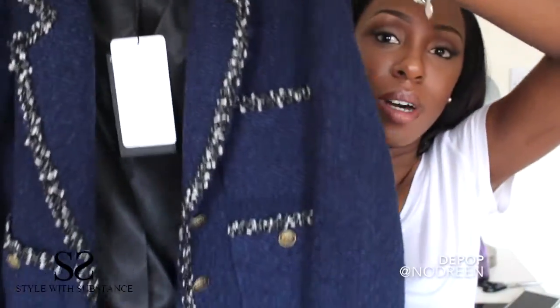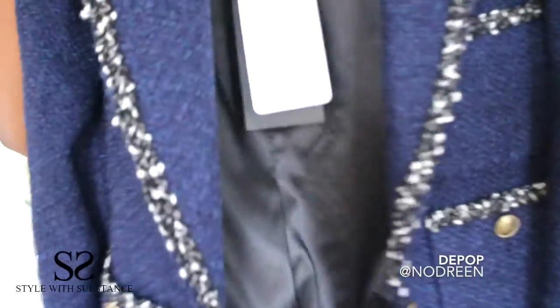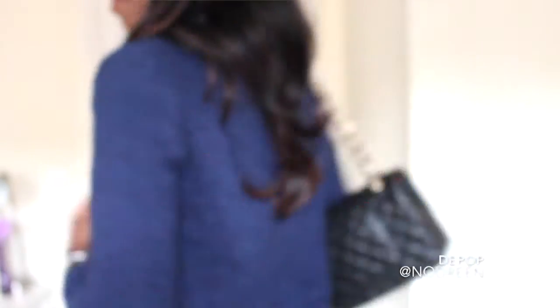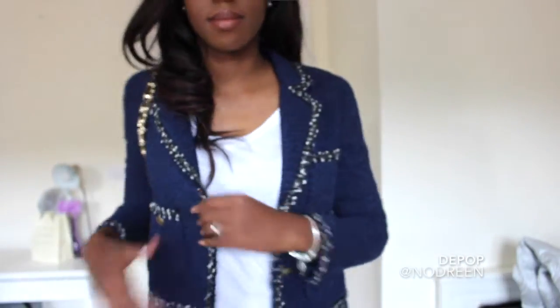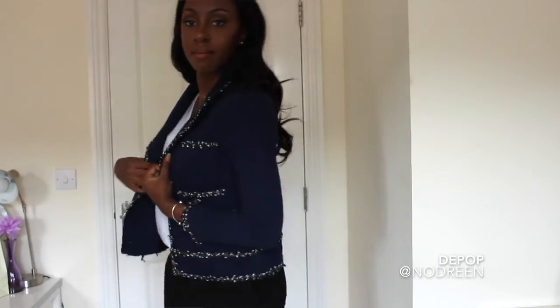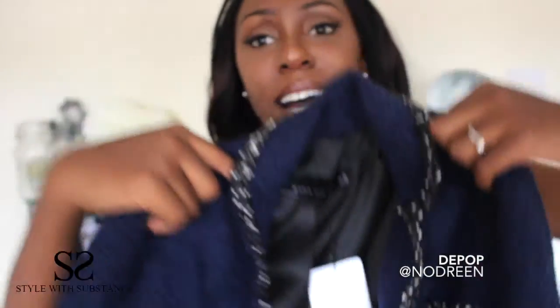I'd seen these around loads and just didn't know where everyone was getting them from, and then I found this one in Zara. It's this gorgeous navy blue — I'm going to call it a jacket but it's kind of like jacket meets cardigan. It's got this black and white sort of fraying around the edges, gold hardware, and two pockets on each side. It has the same detail on the sleeves but it just fits so nicely. If I pair this with some black trousers and a white tee, it would just look so nice.